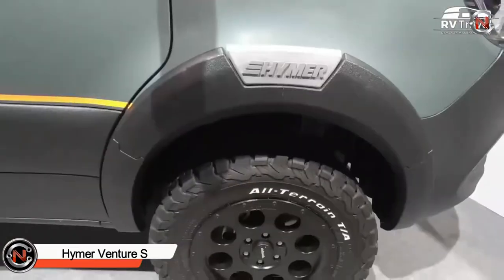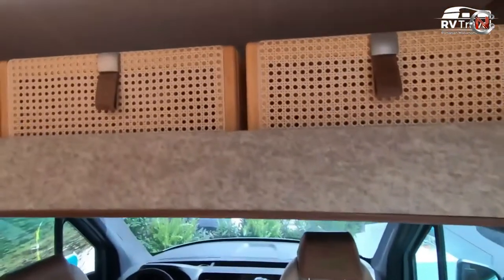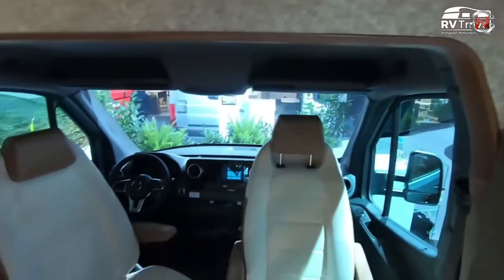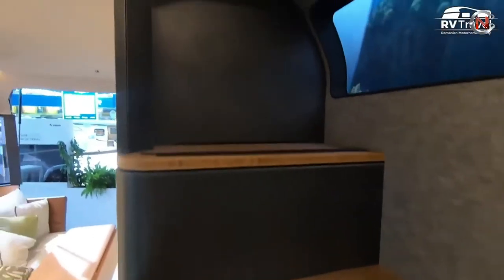Hymer Venture S is next on our list. This two-person off-road camper van is equipped with all-wheel drive and studded tires, as well as a thin vehicle body for simple maneuvering on city streets. The Hymer Venture S boasts what the company calls 'Instant Loft,' which opens up to the pop-top roof with integrated steps to create a huge interior.